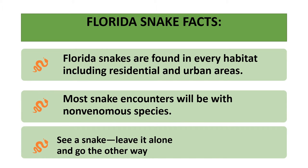Snakes are found in every type of habitat in Florida, including residential and urban areas. More urbanization is causing less native habitat for these snakes. Most snake encounters in Florida will be non-venomous snake species. Probably the most important thing you'll learn today is that if you see a snake, just leave it alone and go the other way.